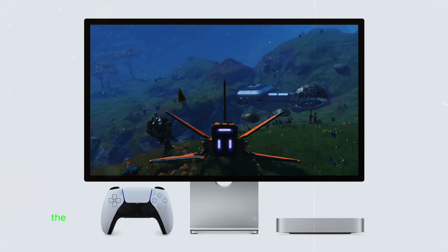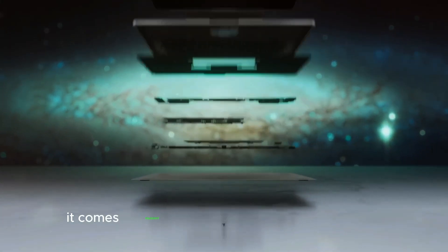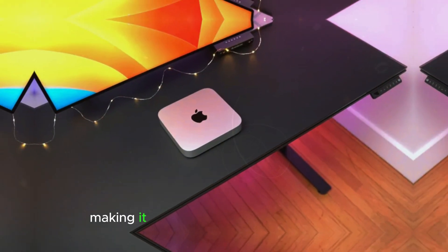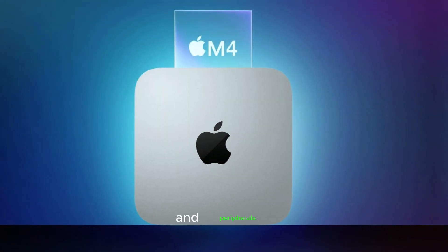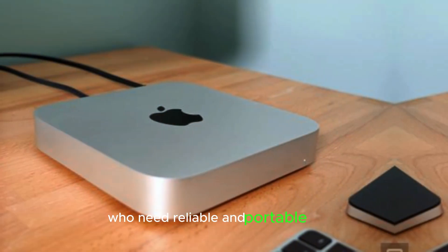Despite its compact size, the Mac Mini M4 offers impressive connectivity options. It comes equipped with multiple Thunderbolt ports, HDMI, and Wi-Fi 6E, making it easy to connect external displays and peripherals. This versatility is perfect for creators who need a reliable and portable setup.